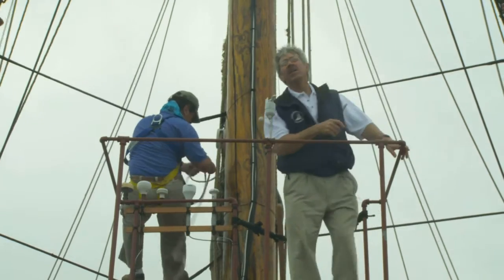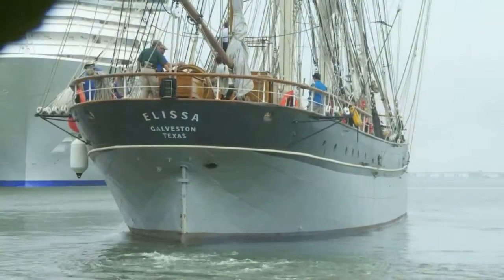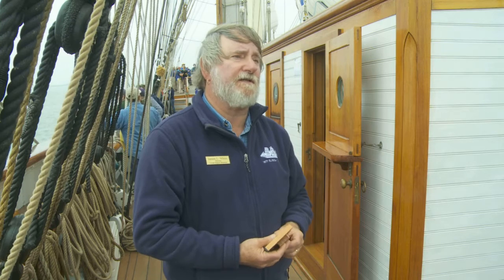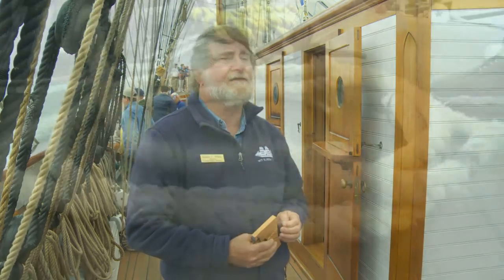Normally docked at the Texas Seaport Museum, the ship will set sail every so often. But this is the first time Alyssa has cut through the waters of the Gulf in four years. I was fielding calls from as far away as Scotland, worried that the Alyssa will never sail again. And we were all confident that she was going to sail. Galveston Historical Foundation was steadfast in their support of the ship and their vision that this ship needs to be sailing.